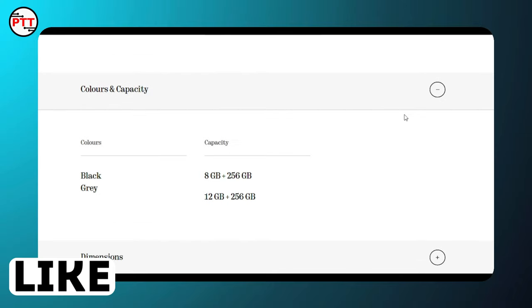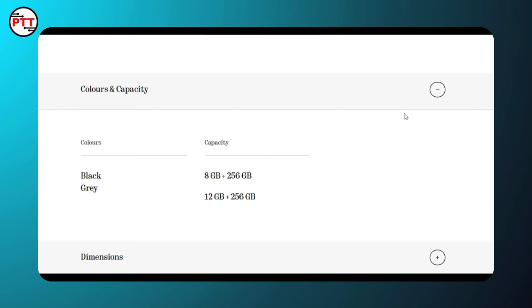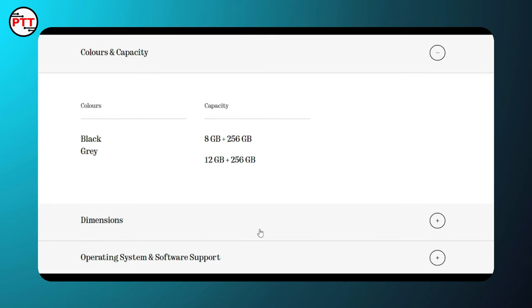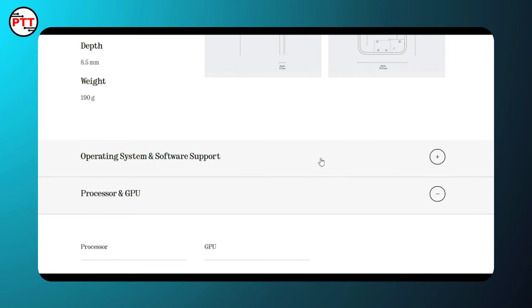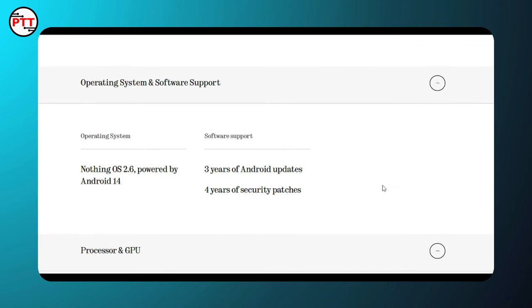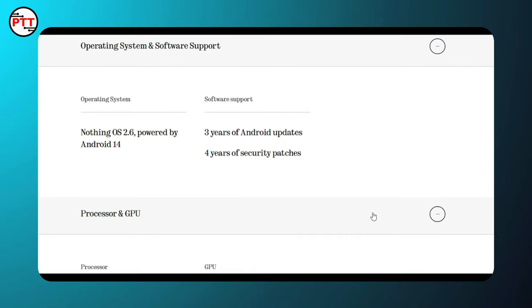Color options are black, gray, and white. Storage variants are 8GB RAM with 256GB storage, and 12GB RAM with 256GB storage. The phone weighs 190g with 8.5mm thickness. It runs Nothing OS 2.6 powered by Android 14, with 3 Android updates and 4 years of security patches.